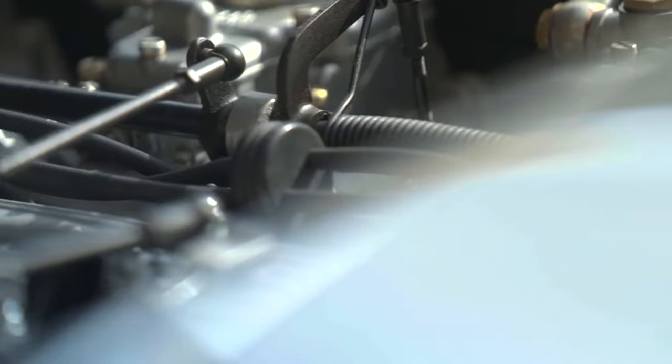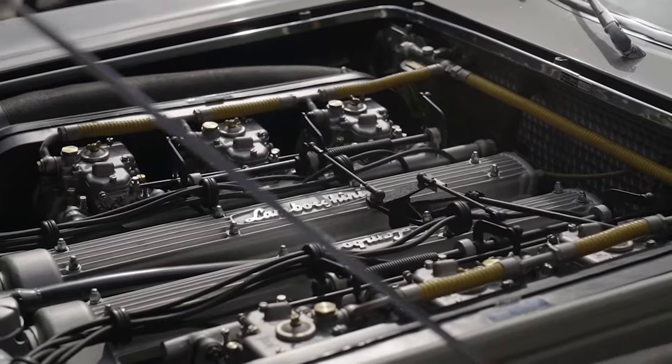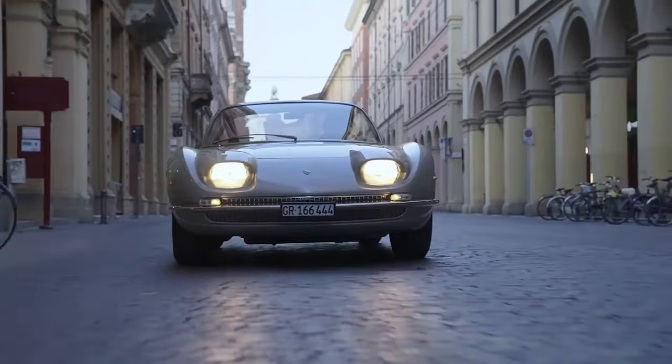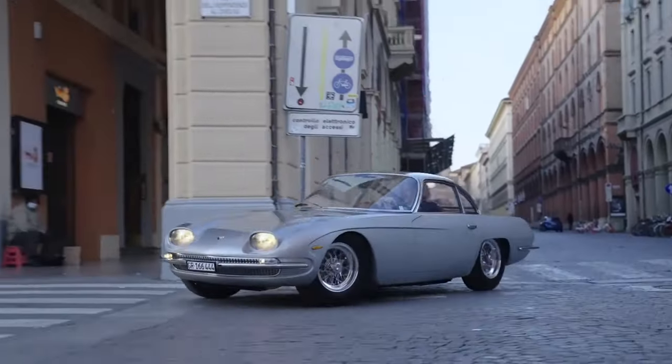Production ran from May 1964 to 1966, with 120 units built. The engine is a 3.5-litre Lamborghini V12 with 280 horsepower, paired with a five-speed ZF manual gearbox. The predecessor was the Lamborghini 350 GTV and the successor was the Lamborghini 400 GT.